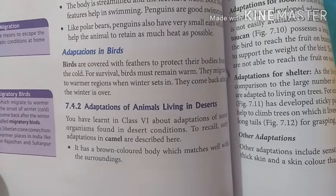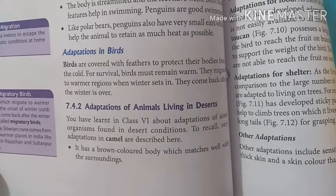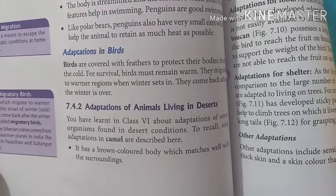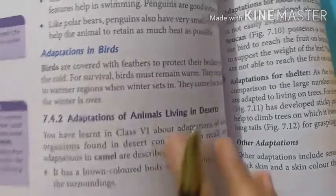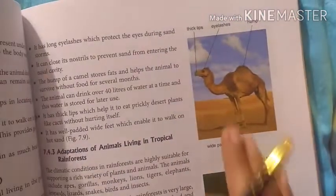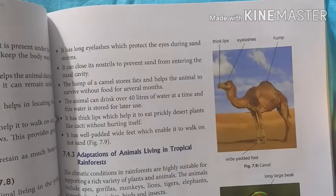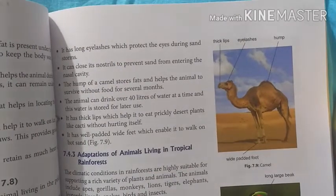The camel has a brown colored body. It has long eyelashes — the eyelashes are very long.